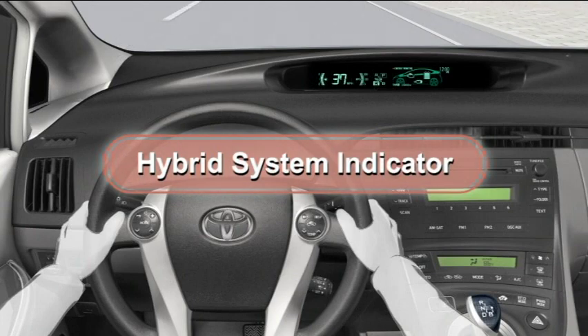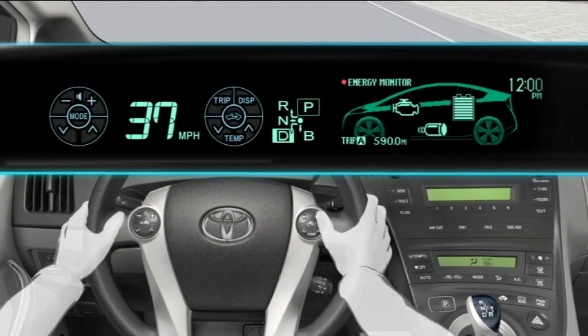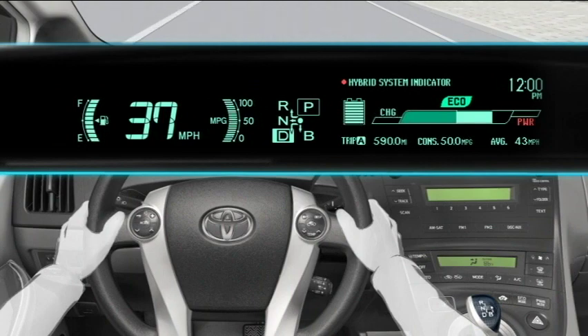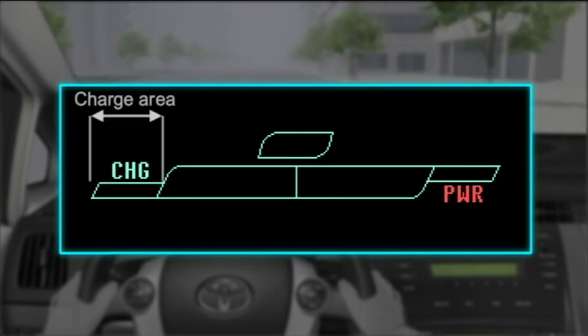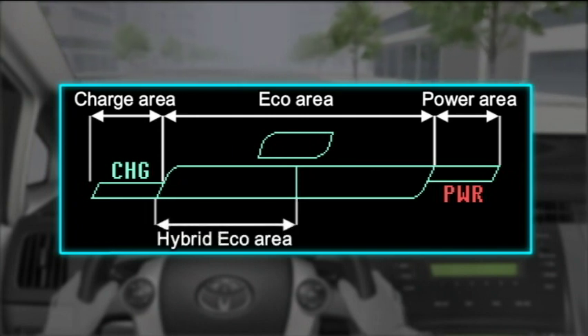The Hybrid System Indicator: environmentally friendly driving assistance specific to a hybrid vehicle is provided by utilizing the Hybrid System Indicator displayed in the instrument cluster. It can be displayed by repeatedly pressing the DISP switch on the steering wheel. The Hybrid System Indicator is divided into three areas: the charge area, eco area, and power area. Within the eco area, there is also a hybrid eco area.